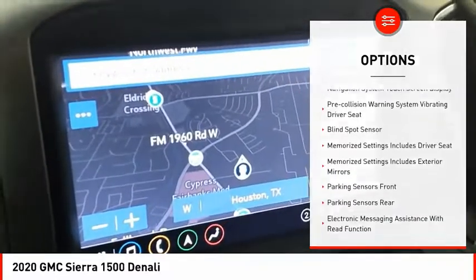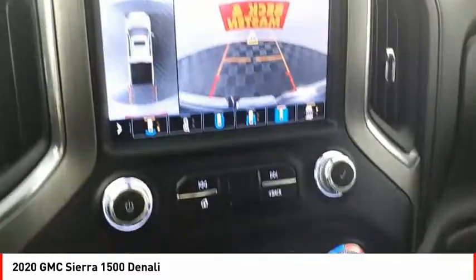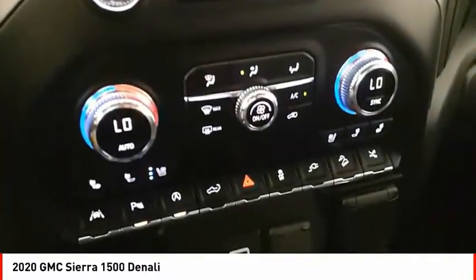Active grille shutters, traction control, stability control, roll stability control, front suspension type: strut, rear step bumper.